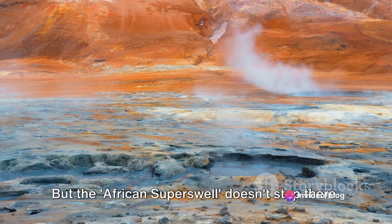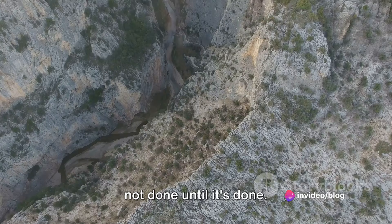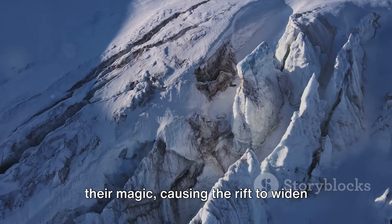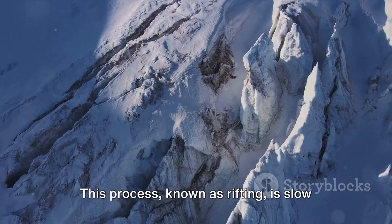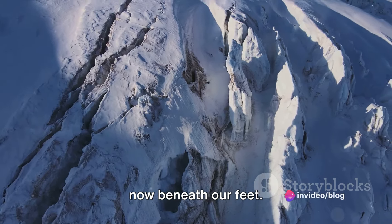But the African superswell doesn't stop there. It's a force of nature, and it's not done until it's done. The heat and pressure continue to work their magic, causing the rift to widen over time. This process, known as rifting, is slow and relentless, and it's happening right now beneath our feet.